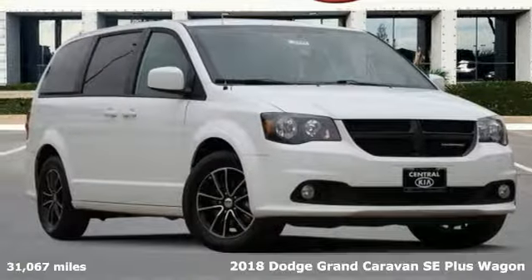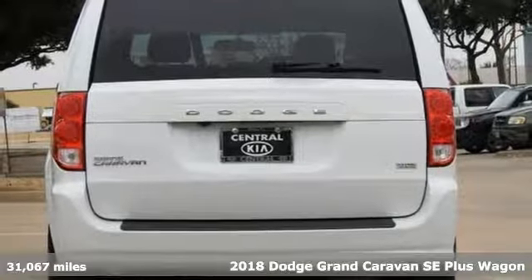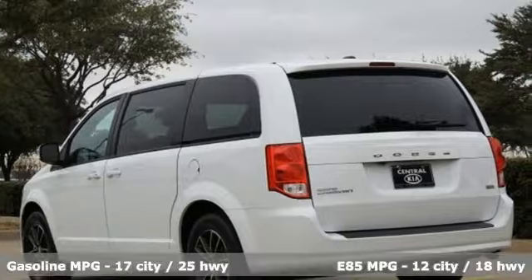It's a 2018 Dodge Grand Caravan. The comfort, technology and premium features built into this Grand Caravan make every trip feel like a vacation.